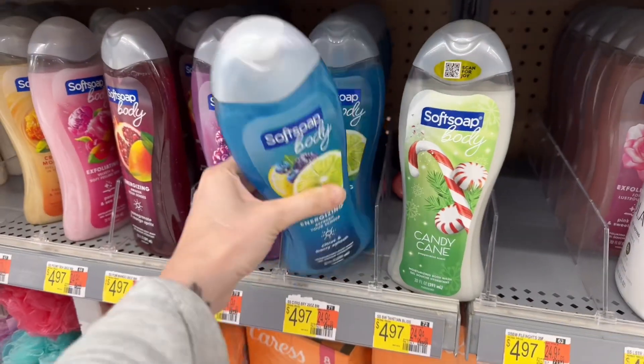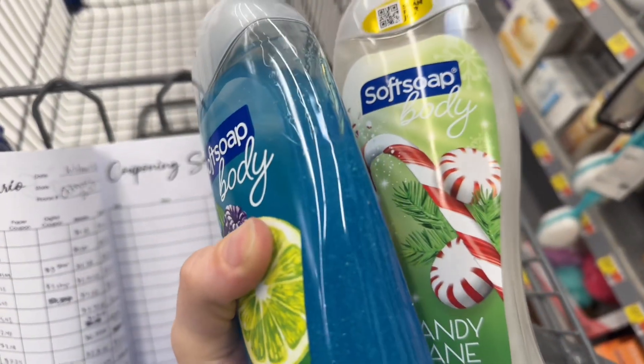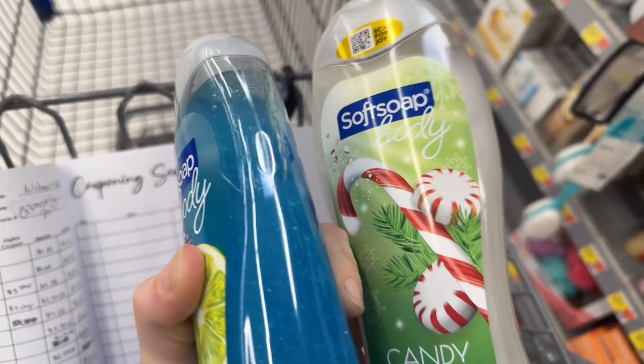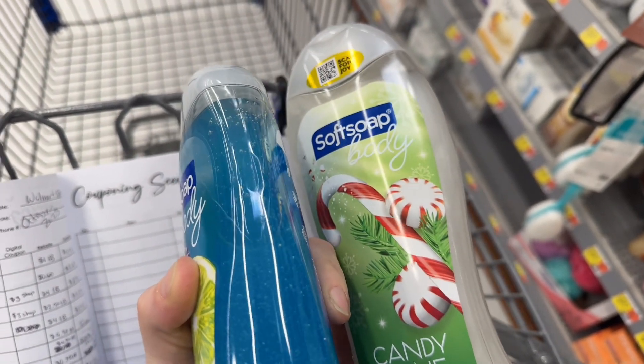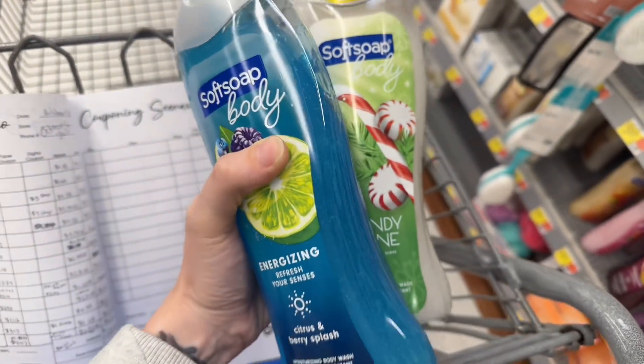I'm going to get two of these Soft Soaps for $4.97 each. They have a nice peppermint one for Christmas, which I was super excited about. So this will end up being $9.94 for both. $3 back on Shopium and $4 back on Ibotta when you buy two will bring it to $2.94 for both.